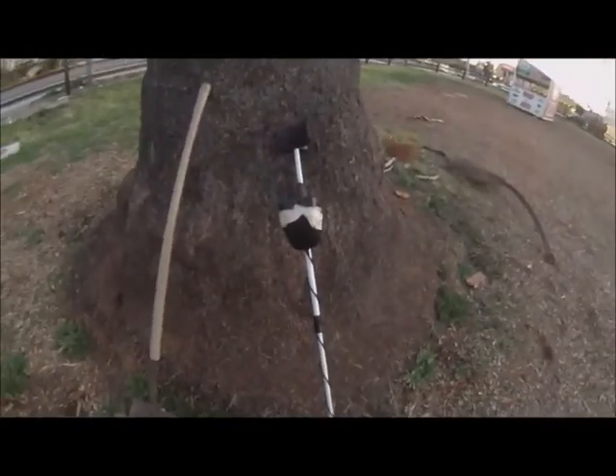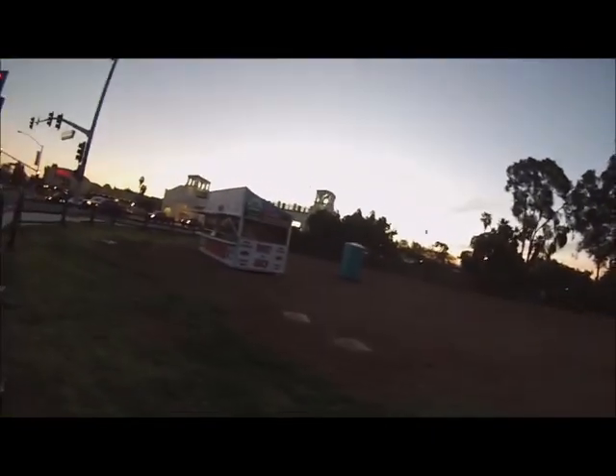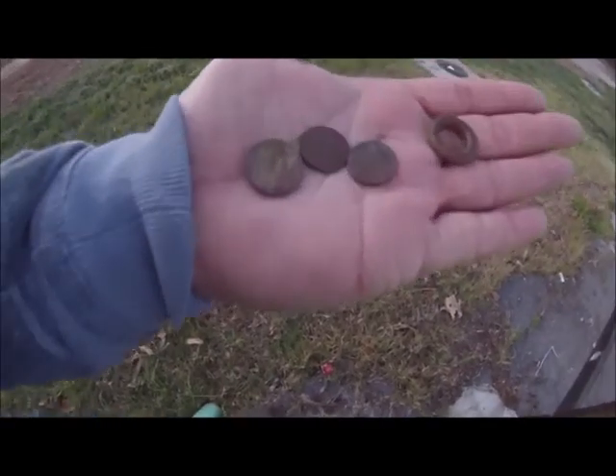Hey, I'm down here at Dana Point doing some metal detecting. The sun just came out — I was doing it in the dark. I'm right across the street from Denny's, and there used to be an old building on this lot — I forget, maybe a Mexican restaurant or a bar. It's gone now. Got some big palm trees left here. So far I got looks like a nickel, two pennies, and maybe a dime — it's all in my pocket right now.